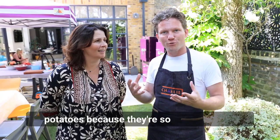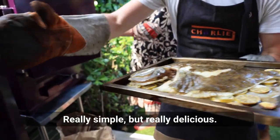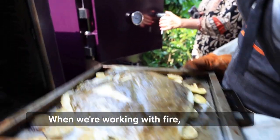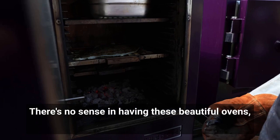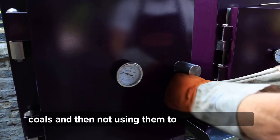We'll even eat the outside of the potato because they're so full of flavor — really simple but really delicious. Remember, working with fire, we want to make sure that we taste it as well. There's no sense in having these beautiful ovens and beautiful coals and then not using them to your advantage.